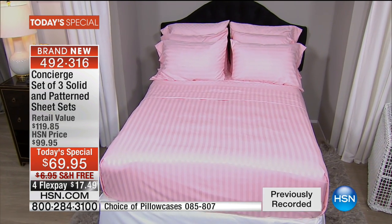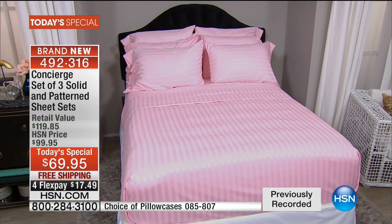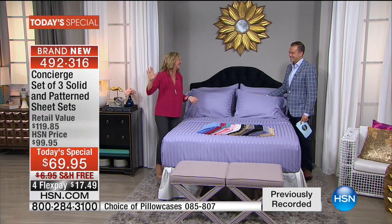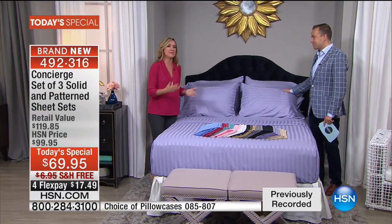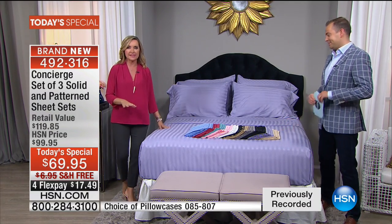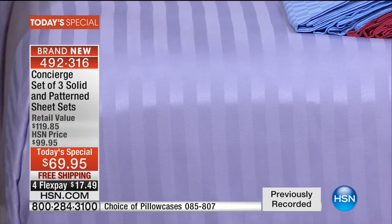On this lilac bed, we have all three sets on the bed and all six pillowcases. A lot of us have six pillows on the bed at all times, so you can mix and match your textures, pattern, and color. Without completely changing the top of your bed, maybe you've got a guest room and want to share this between your guest room and your master.